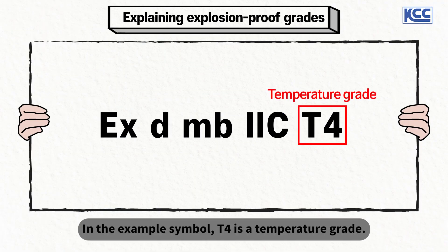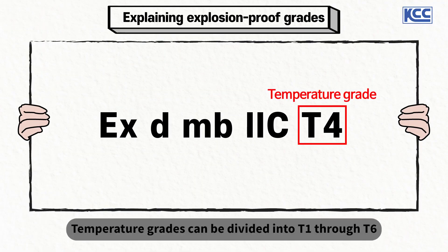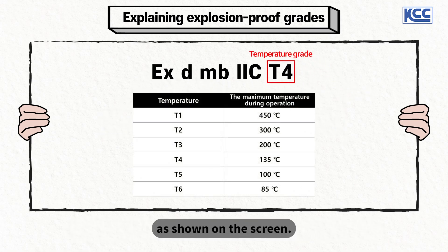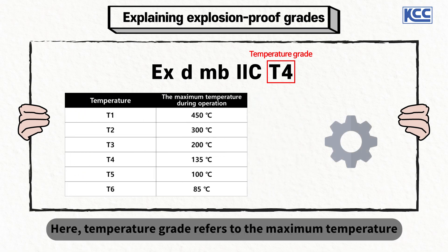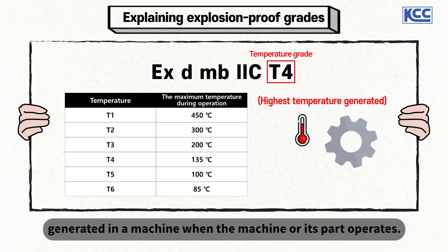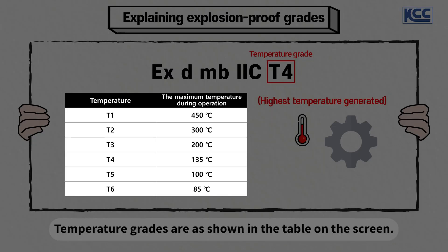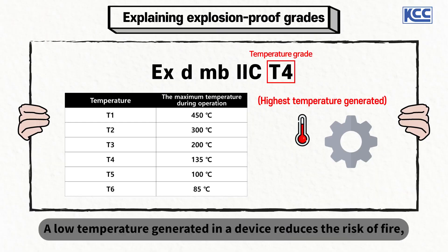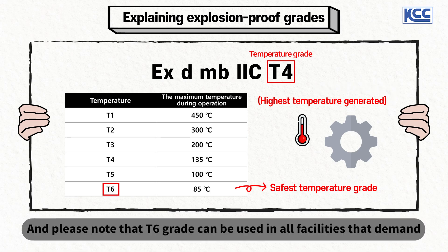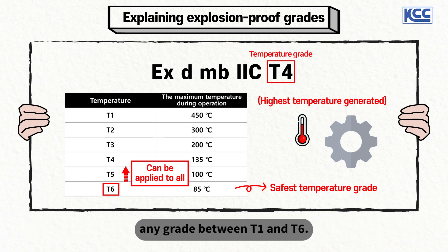In the example symbol, T4 is a temperature grade. Temperature grades are divided into T1 through T6. Temperature grade refers to the maximum temperature generated in a machine when the machine or its part operates. A low temperature generated in a device reduces the risk of fire, so T6-grade machines are the safest. Please note that T6-grade can be used in all facilities that demand any grade between T1 and T6.